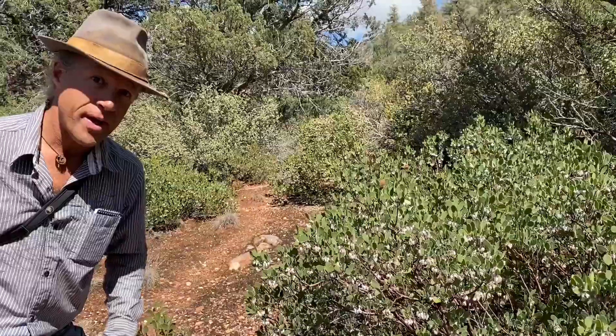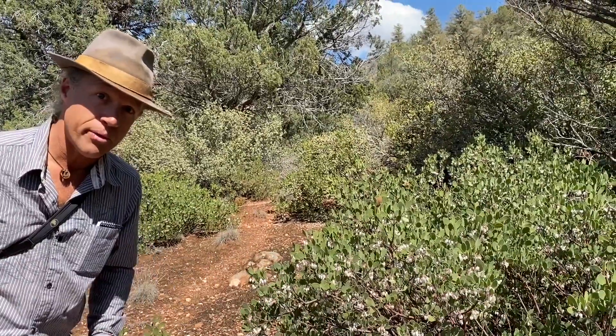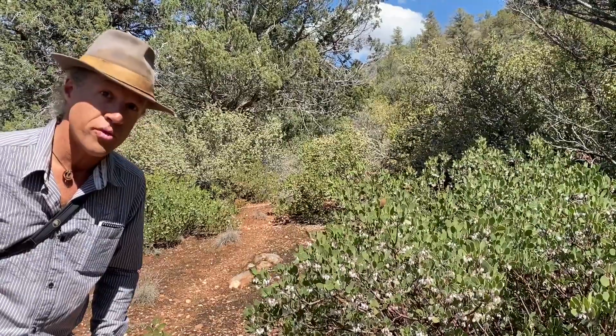Just a nice close-up of Pointleaf manzanita — a little bit about its flowers and relationship with the beautiful hummingbirds we've been seeing. Thank you.